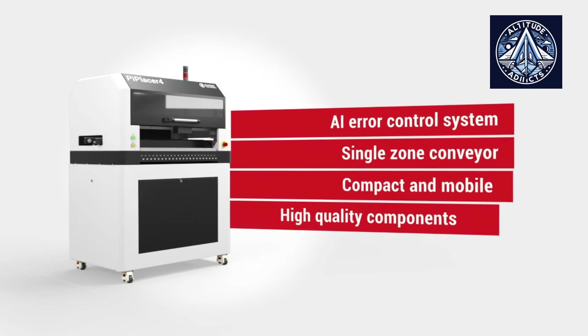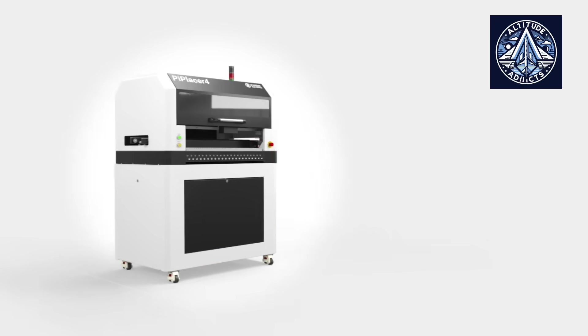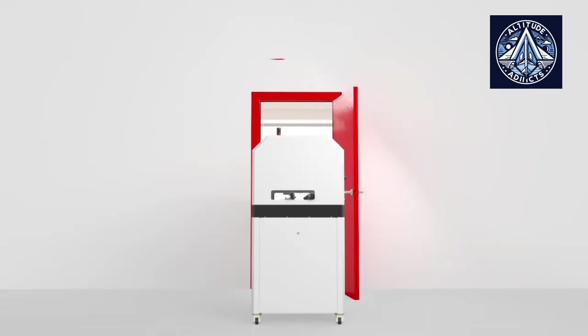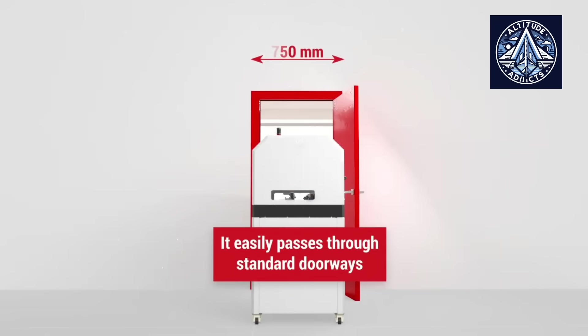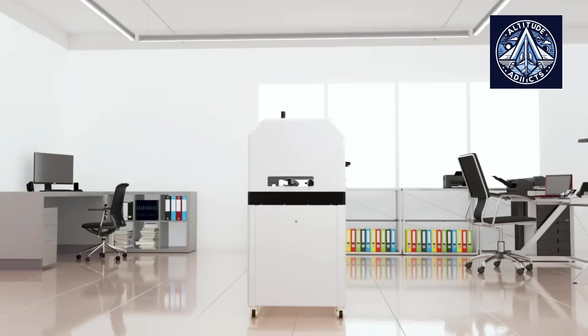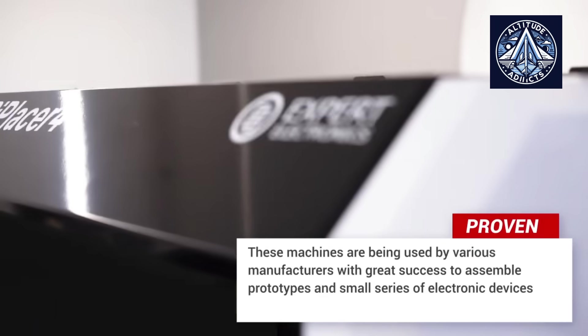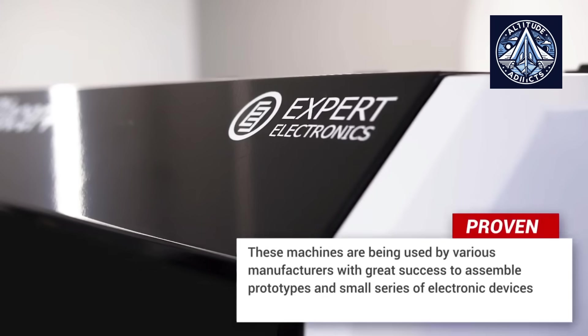Foreign manufacturers have maintained a monopoly on the market for these devices for decades. The gold standard was established by Japan's Fuji, Yamaha, and Panasonic with their enormous, ultra-precise, high-throughput systems, which are capable of placing up to 100,000 components per hour with an accuracy that rivals the tolerances of aerospace engineering.